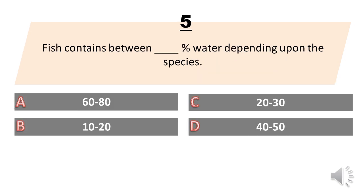Fish contains between how many percent water depending upon the species? A. 60 to 80. B. 10 to 20. C. 20 to 30. D. 40 to 50. The answer is A. 60 to 80 percent.